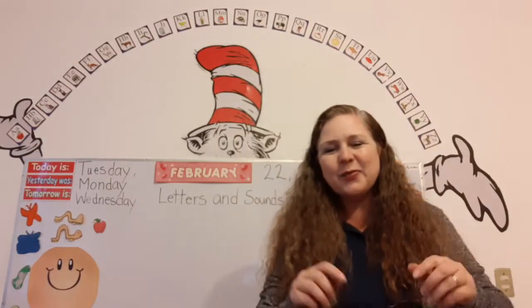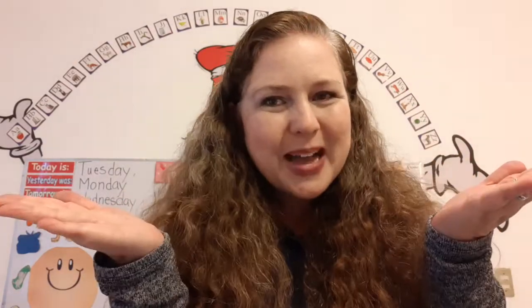And that is our reading, phonics, and Letters and Sounds class for today. I'll see you tomorrow. Bye!